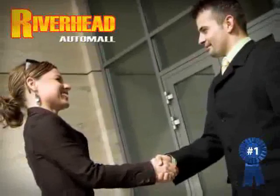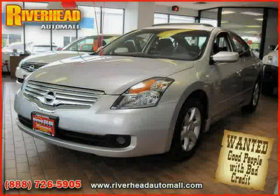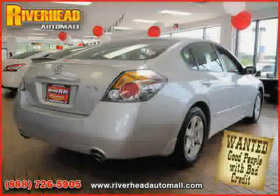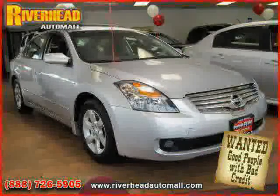Great savings are available on vehicles like this 2008 Nissan Altima, equipped with cloth interior, CD player, air conditioning, driver and passenger side airbag, four-wheel anti-lock brakes, front-wheel drive, vehicle anti-theft system, and cruise control.